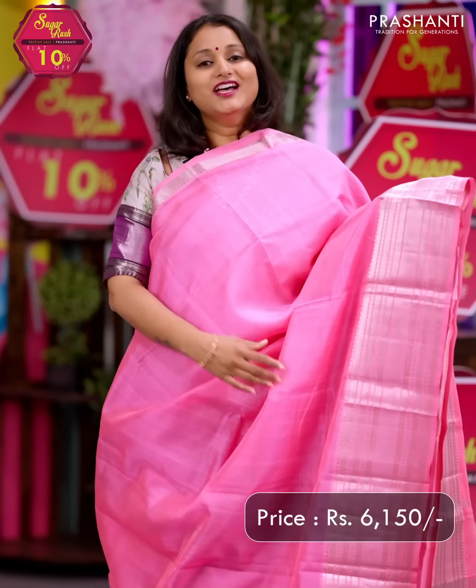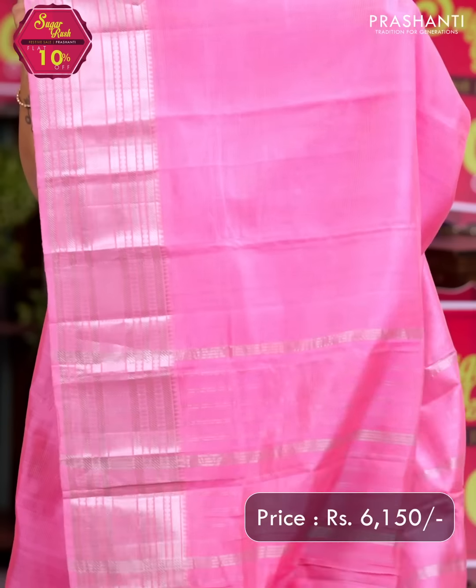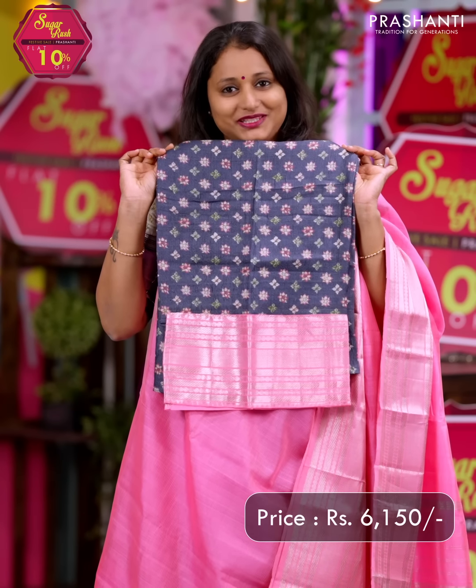A lovely shade of pink — one more pretty colour with short and long silver zari woven borders, with the entire body going plain in pink. A simple pallu, and a pure tassar silk blouse with digital prints. Priced at Rs. 6,150.